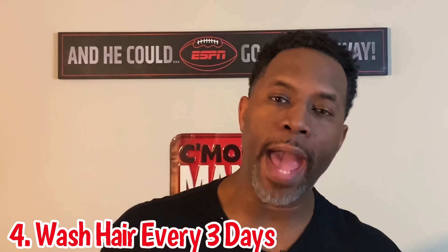Number four: wash your hair every three days. Some of y'all are washing your hair every day, and what happens is you're drying your scalp — the shampoo is taking the nutrients out. So wash your hair every three days; you're feeding your hair the nutrients that it needs, and your hair is going to grow. A lot of this stuff is inexpensive and already in your household, so you're getting this knowledge for free.